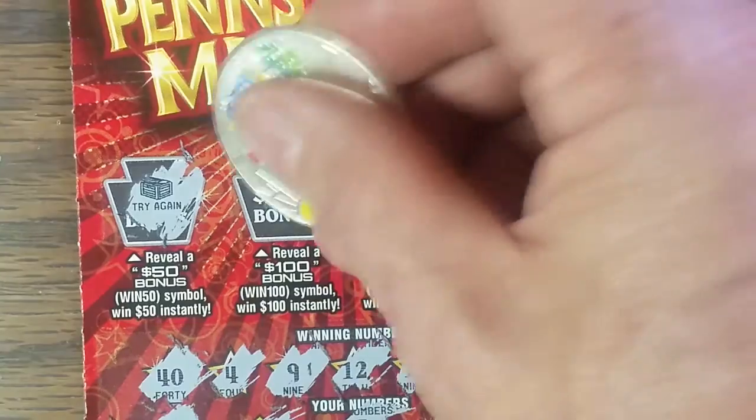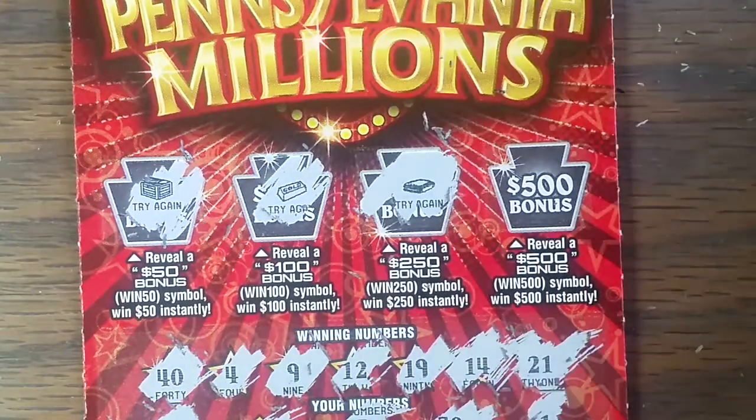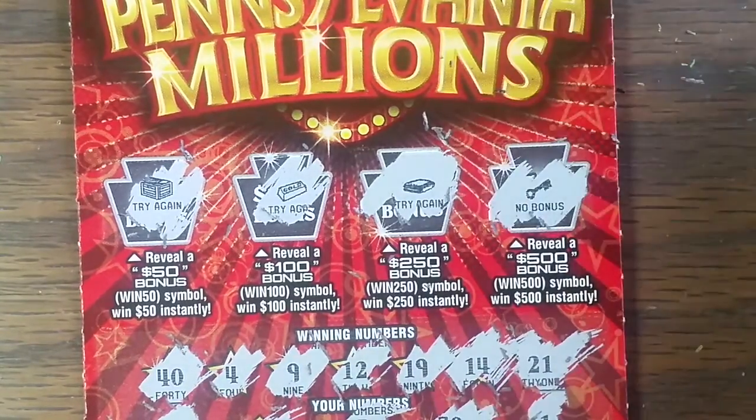Now let's check our bonus real quick. No 50. No 100. No 250. And no to the 500.